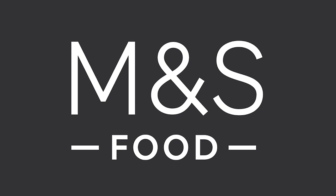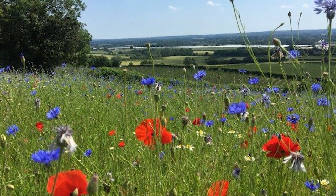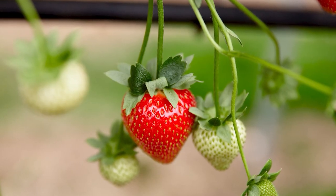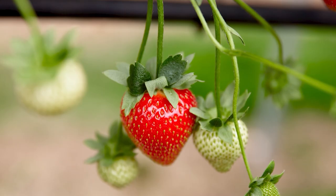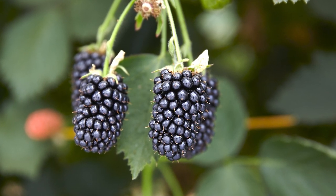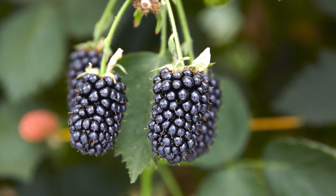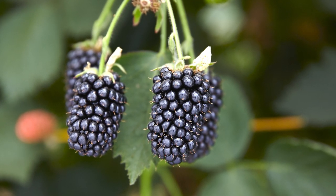Today we are at Clock House Farm in Kent, a soft fruit producer for M&S, growing strawberries, raspberries and blackberries. Clock House is one of the M&S indicator and innovation farms and this project is supporting work by the farm to establish wildflower areas near and within polytunnels.